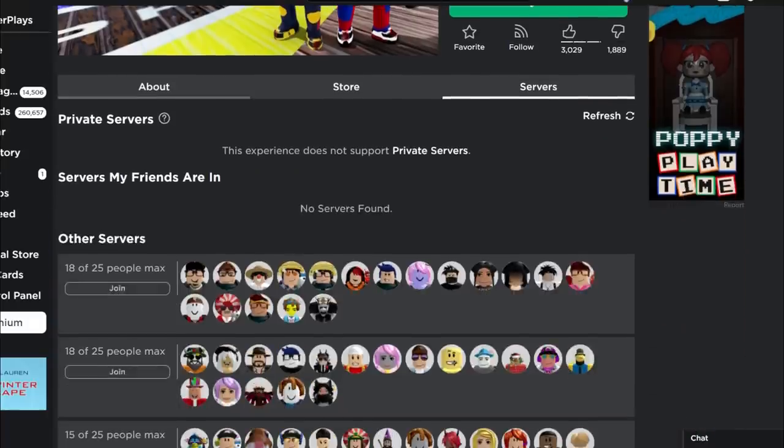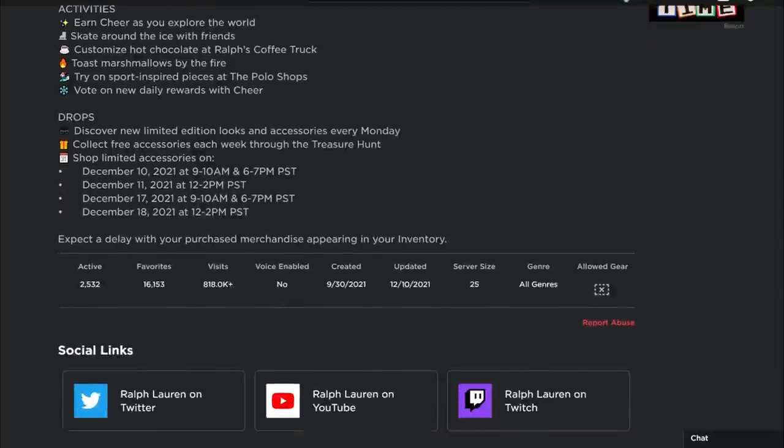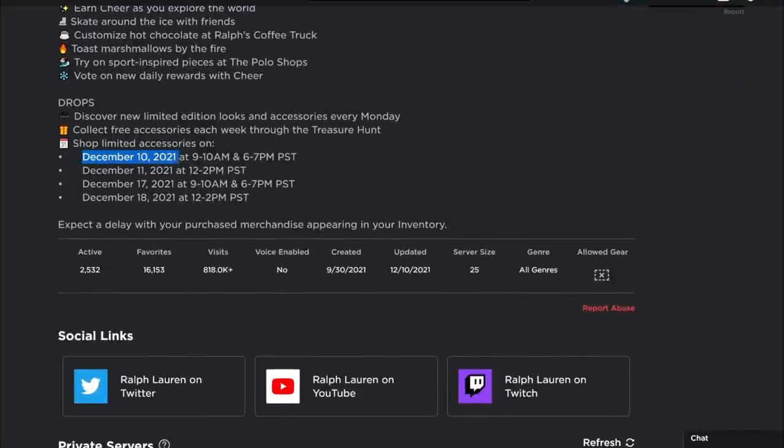You can see right here I've got the item owned. In this game, you can see it says from 9 to 10 a.m. Pacific Standard Time — that's right now. But later, 6 to 7 p.m. Pacific Time, people are going to be able to get it. There are other days with other items, which I will make videos of.